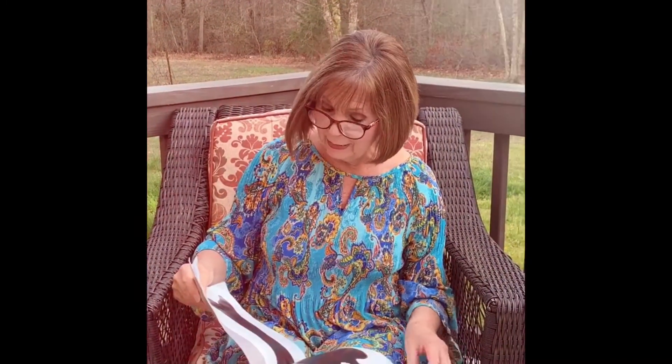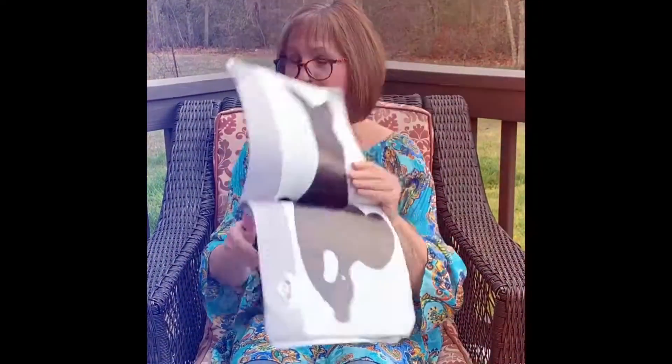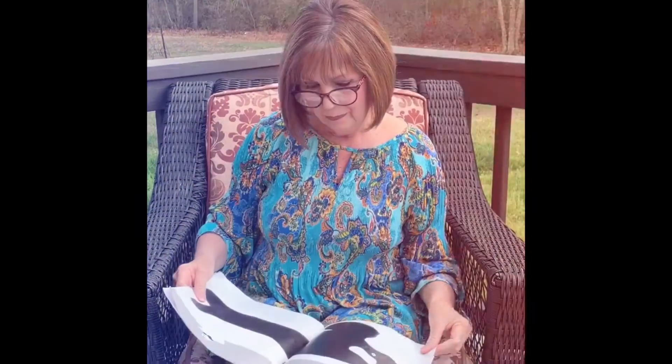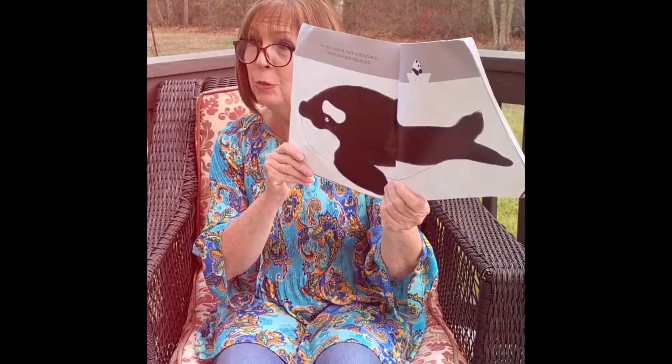Would you like a donut? I want them all. Then bring me some more. No, you cannot have a donut. I have changed my mind.